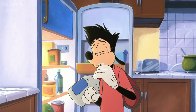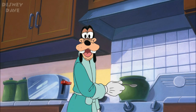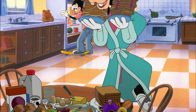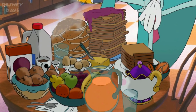Number fourteen: An Extremely Goofy Movie. In this 2000 direct-to-video movie, you can see Mickey Mouse on a mug and Mrs. Potts on the table, as part of the breakfast Goofy is fixing up for Max before his first day at college.